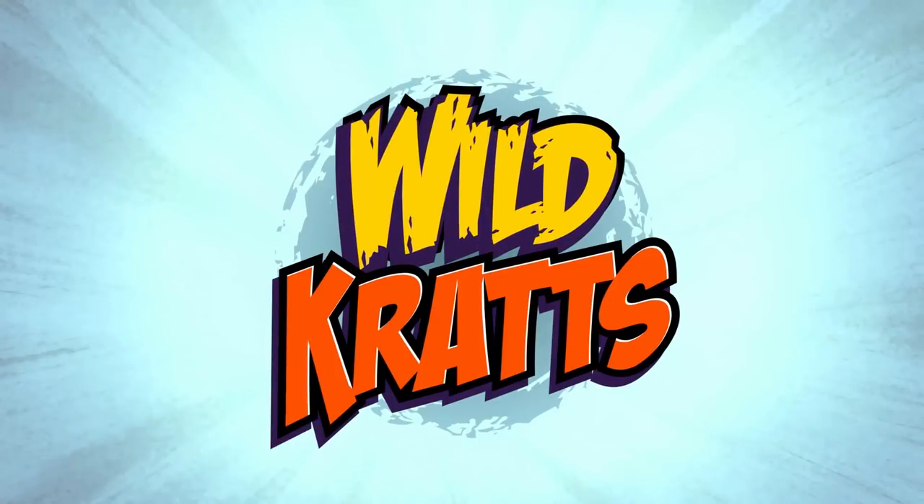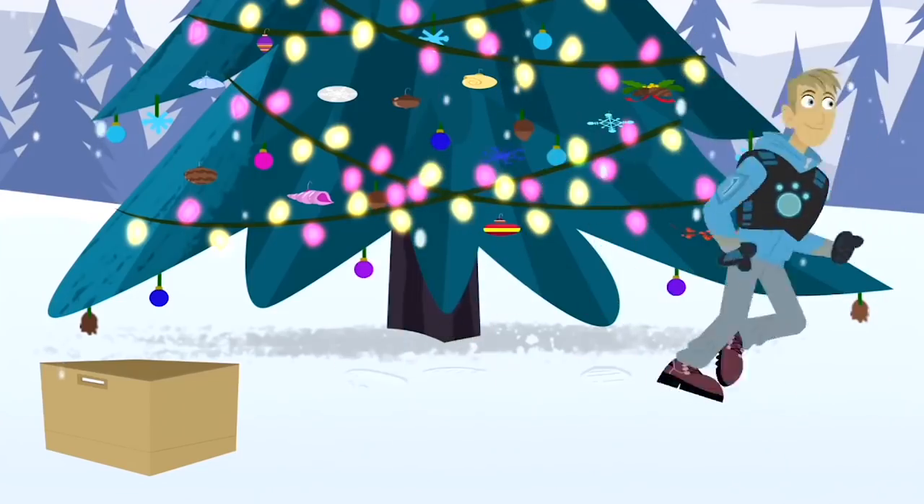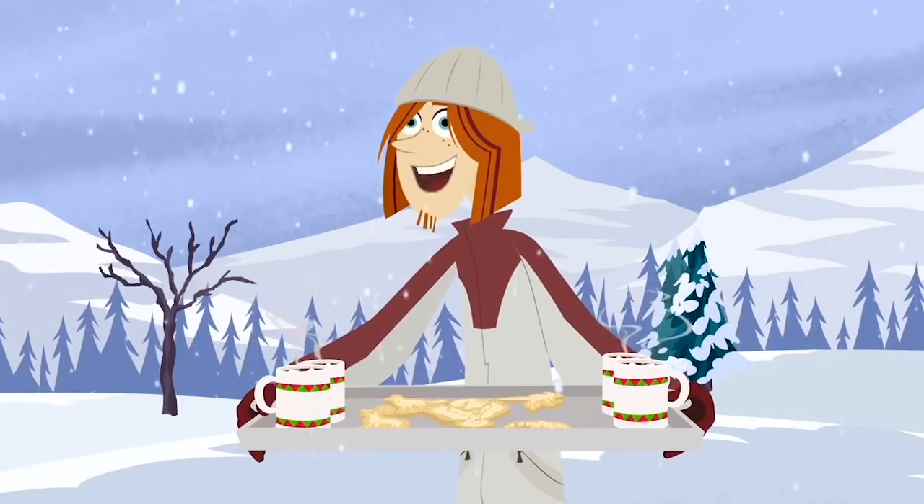Wild Wild Wild Kratts! Can we open presents now? Present time! After Christmas cookies and hot cocoa.